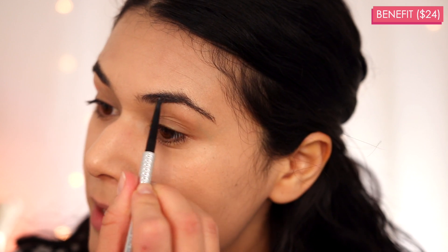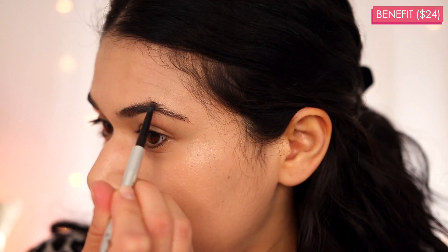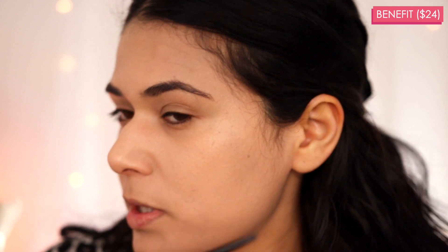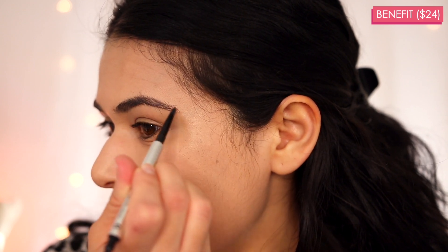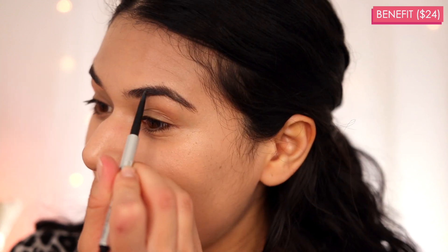I'm going to start with the Benefit pencil on my left side. What I love about thin-tipped pencils like these is that you can get really clean definition, but your brows don't end up looking chunky. With those thicker, wedge-shaped pencils, it's really easy to go overboard, but with this type of tip, it's a little more foolproof. Take it from someone who used to have dreadfully thick drawn-on brows — never wanna go back to that.